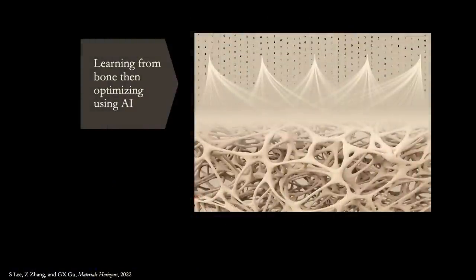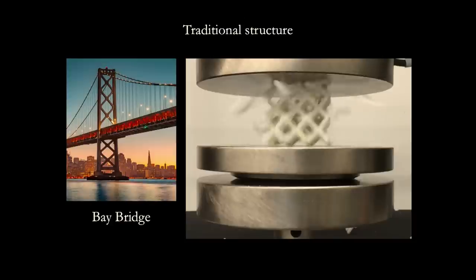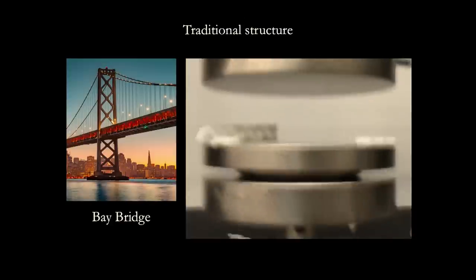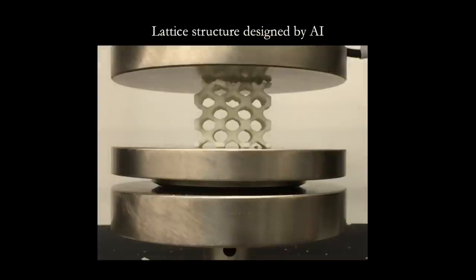Let's take a look at a test of a very traditional structure, one seen in several real-world applications such as the Bay Bridge. You can see that this structure has failed very catastrophically, without any warning whatsoever — which can be very undesirable and is likened to a sudden building collapse, which can be very dangerous. Now let's take a look at a test on a structure designed by our AI algorithms.